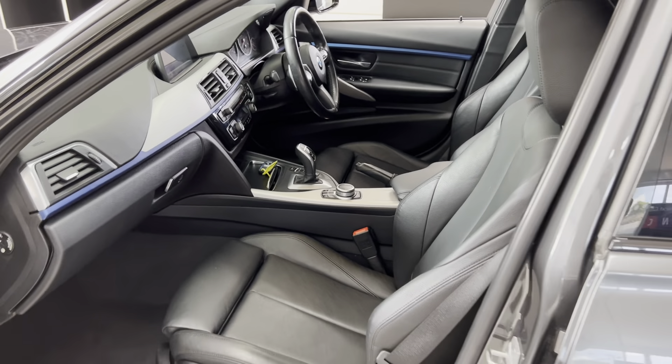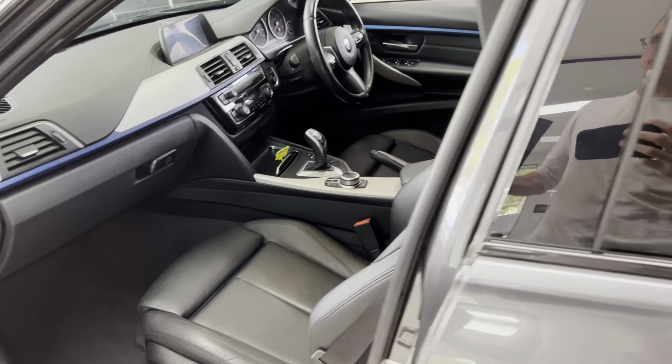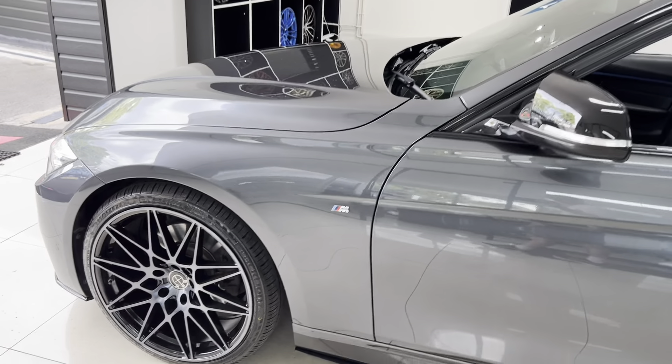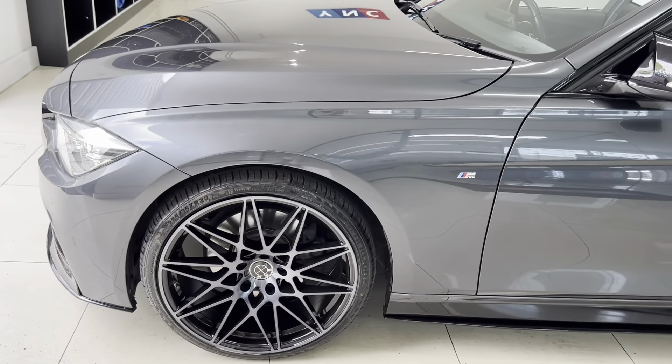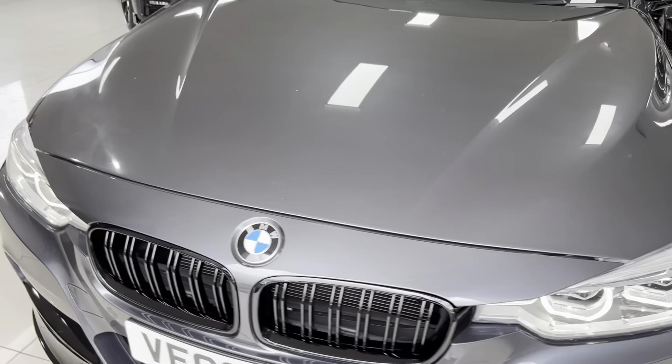The front seats are heated and again in that lovely black leather, which complements the exterior color very nicely. It's got the eight-speed sports automatic gearbox, which is of course going to work perfectly with that three-litre diesel up front. We'll go back around and take a seat inside so I can start the car up and show you a couple more functions and features of the interior.